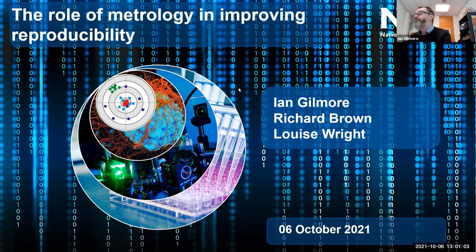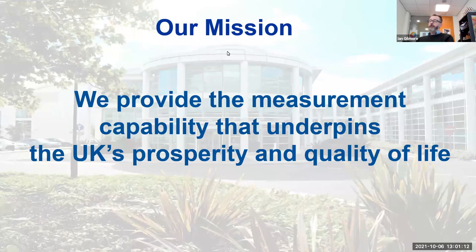Here we are from the National Physical Laboratory. Our mission is to provide the measurement capability that underpins the UK's prosperity and quality of life. In the background you can see our main entrance to NPL in Teddington. We have lots of other research places around the UK as well.